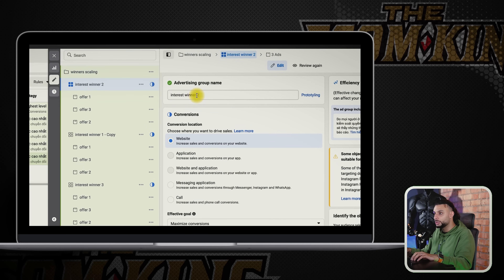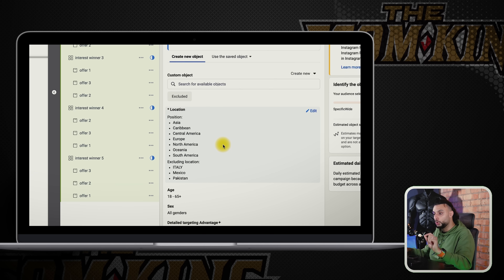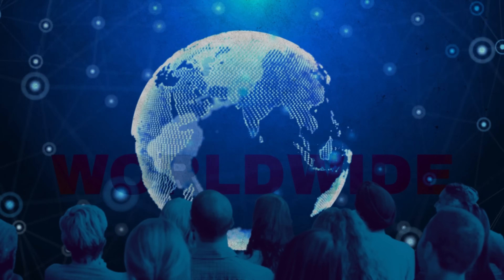The country targeting is worldwide, which is so important. We've gone from doing the top 15 countries to doing worldwide, but excluding Italy, Mexico, Pakistan, India — basically countries that have got a lower spending power. If we hit 3,000 likes on this video, I'll add a cheat sheet with all the countries we targeted plus the ones we excluded. The reason we've gone from top 15 to worldwide minus a few countries is because Facebook's machine learning is so good right now — you can target worldwide on a hot pixel and it can find really good new customers.